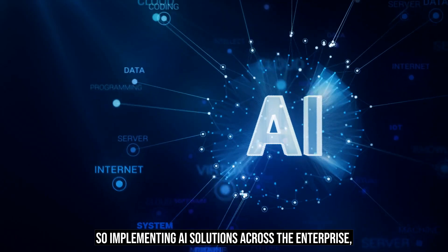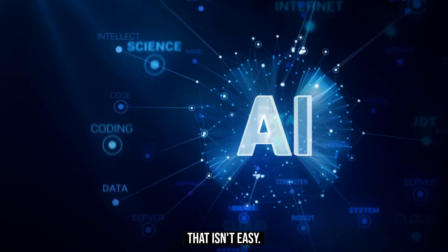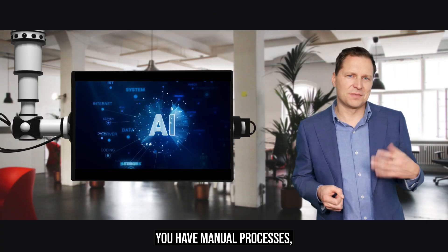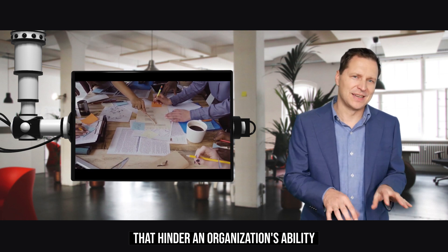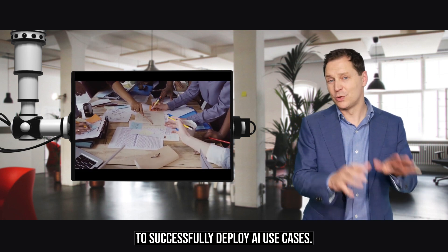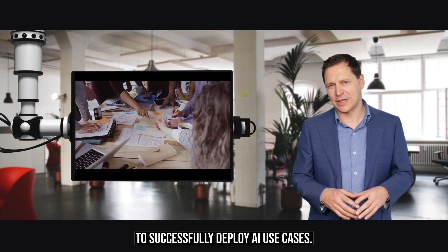Implementing AI solutions across the enterprise isn't easy. You have manual processes, difficult monitoring scenarios, and restrictive governance that hinder an organization's ability to successfully deploy AI use cases.